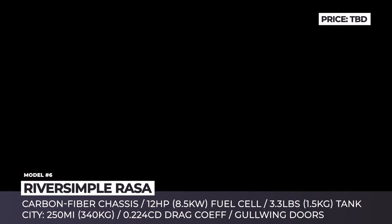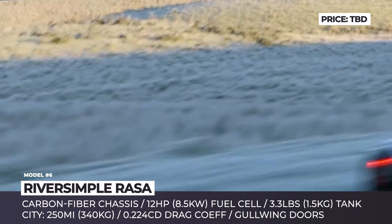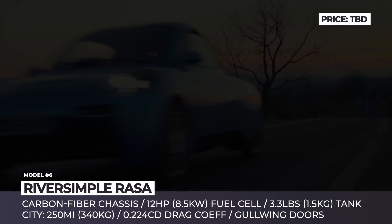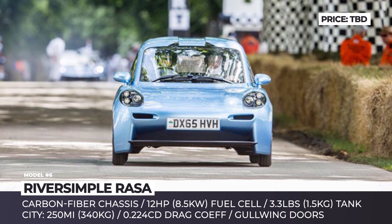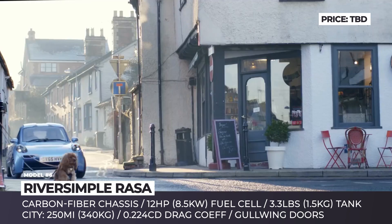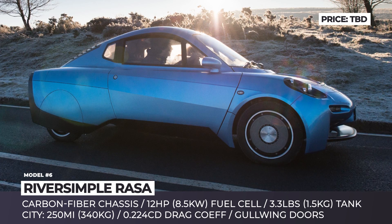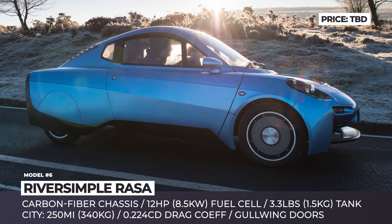River Simple Rasa. The tiny Rasa by the Welsh company River Simple has been under development since at least 2009, and in these years it was often written off as a failed project. River Simple, however, never gave up and continued honing its design and construction. The final Rasa is a lightweight city car with a carbon fiber chassis and gullwing doors, and its body is extremely aerodynamic, achieving a 0.224 drag coefficient.